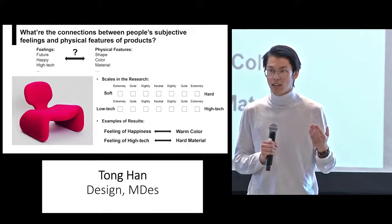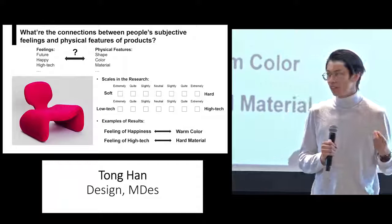After that, I did the statistical analysis of all the answers and tried to find the connections between the feelings of my subjects and the physical features of the chair.